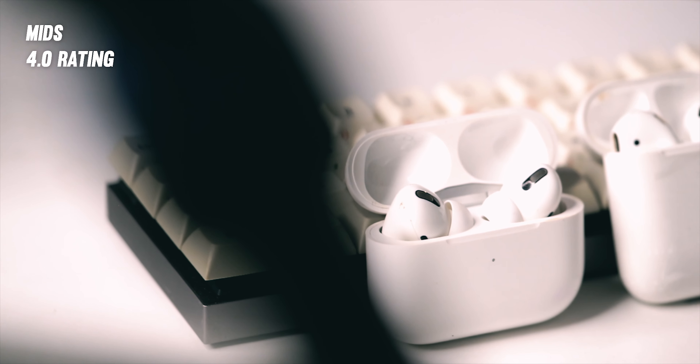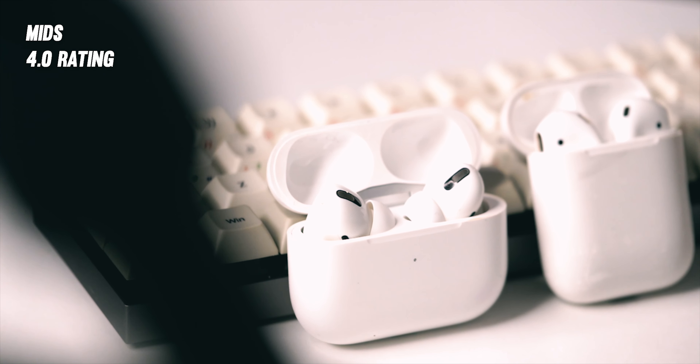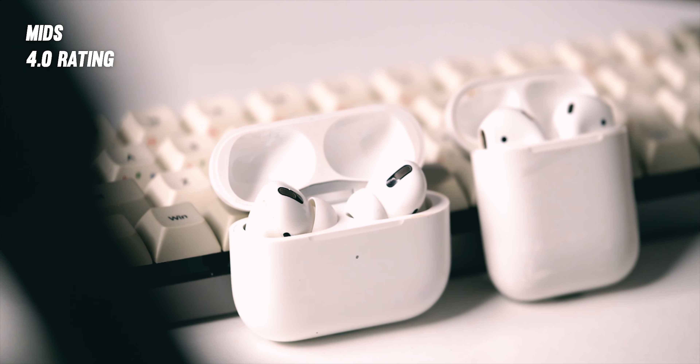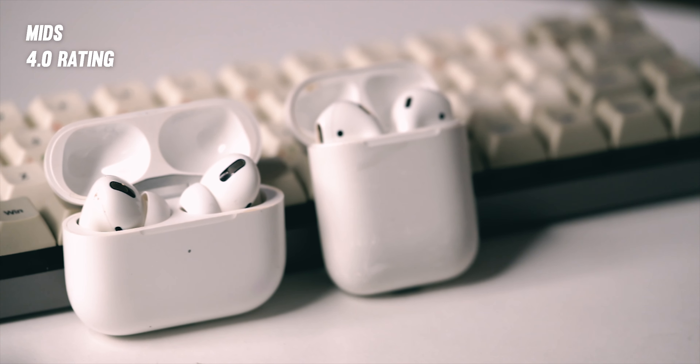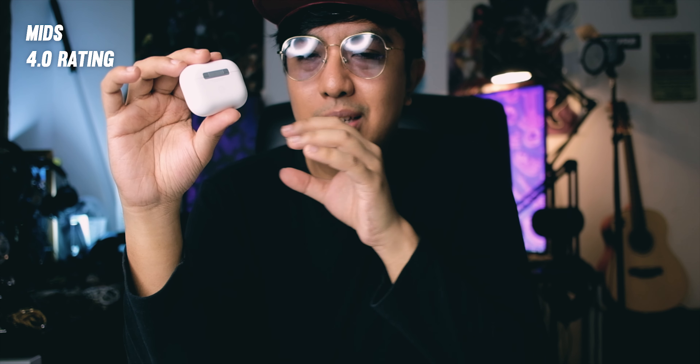Surprisingly, the mids here are very good. The vocal region has good body and is rich. In Bon Jovi's 'It's My Life,' the vocals have some raspiness and even some micro detail, and are center in the mix. The U-shaped sound pushes the vocals a little bit forward. This won't equal multi-BA setups, but detail-wise it's fairly good and definitely better compared to the AirPods 1. However, the mids here are slightly veiled, which makes the sound less fatiguing to listen to and less shouty — something you can listen to for long sessions.